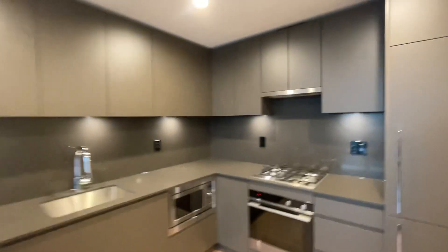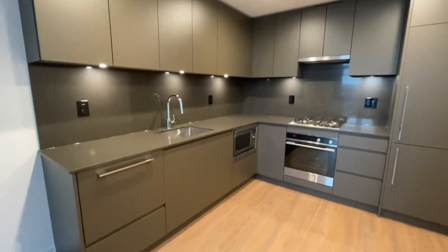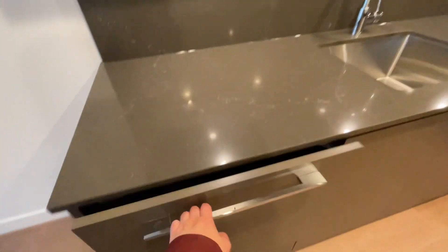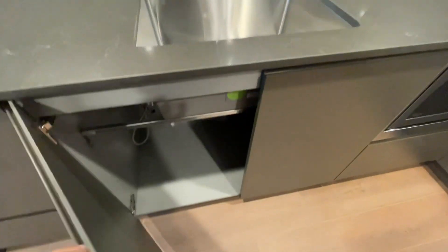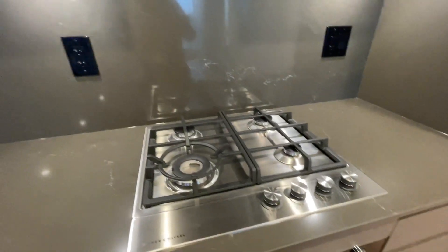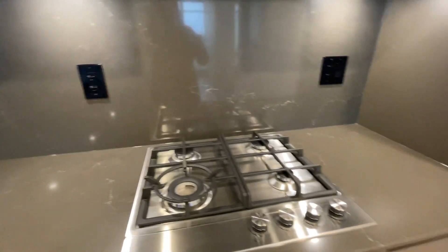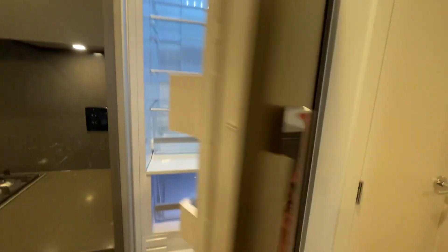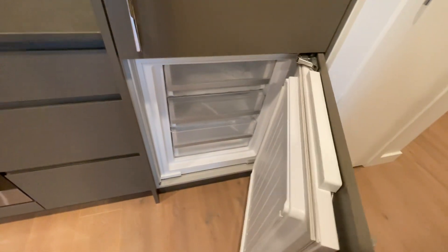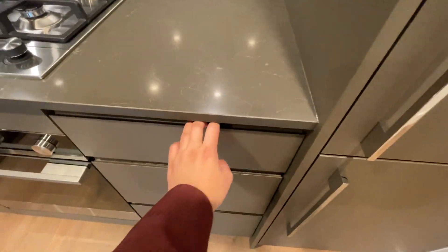Here is the kitchen — you have a dishwasher, which is perfect for one person. There's a microwave, a four-burner gas stove, and gas is included in the rent. You also have a fridge and freezer with all your drawers.